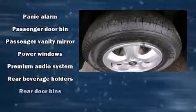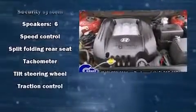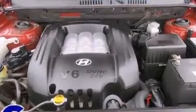Hyundai also prioritized safety and security by including dual front impact airbags, front side impact airbags, traction control, a panic alarm, and four-wheel disc brakes with ABS.